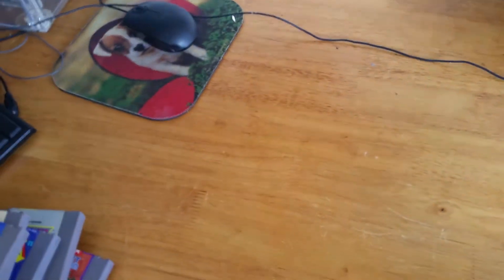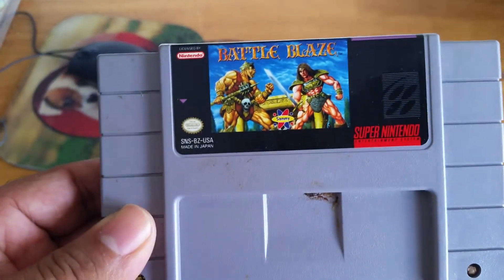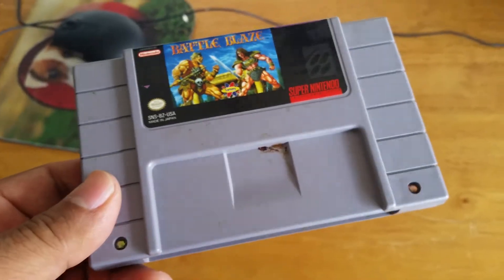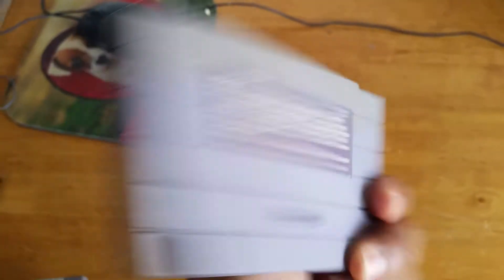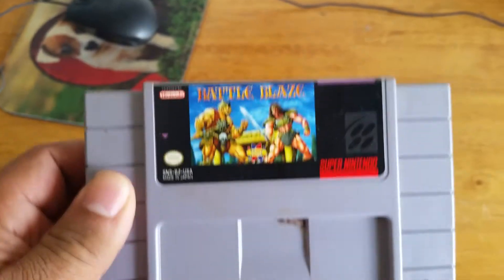Moving on to Super NES games — Battle Blaze. Never heard of this game. I grabbed it because of that, because it's not a game that you find every day, so I just grabbed it.